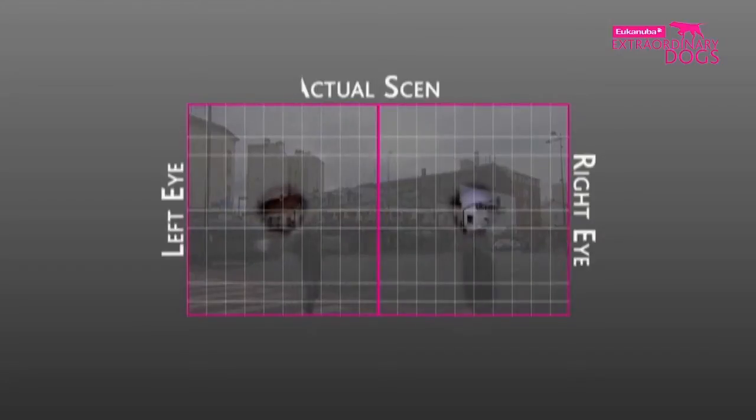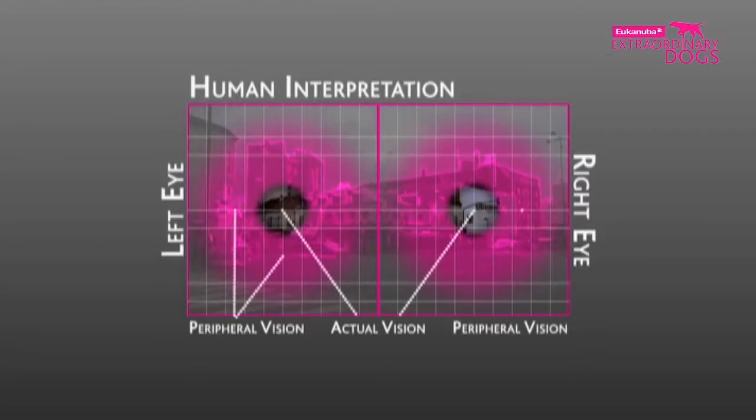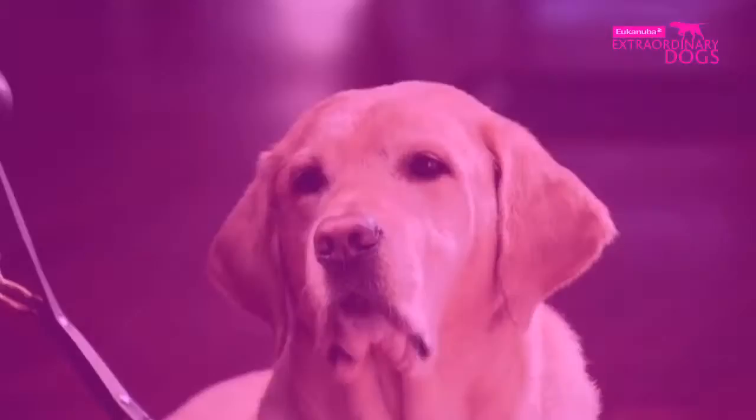Rather like breathing, seeing is an unconscious action controlled by our brains. In humans, the eyes are constantly moving around and the brain fills the gaps with the information it believes should be there. Dogs, however, have no gaps to fill. They can take in all the visual information at once, not missing the tiniest of detail.